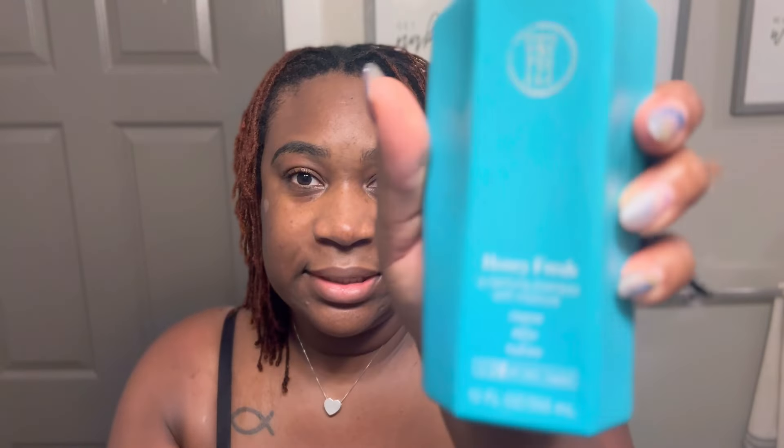Welcome back to the channel, I'm Alexia Nicole and I'm still living my life by design. So I just shampooed my locks. I can show y'all what shampoo I'm currently using — this is a newer shampoo, I think I've used it about three times but I'm actually liking it. It is the TPH Taraji P. Henson Honey Fresh Clarifying Shampoo.